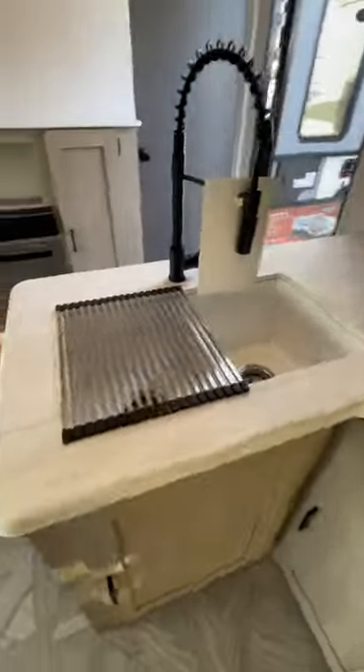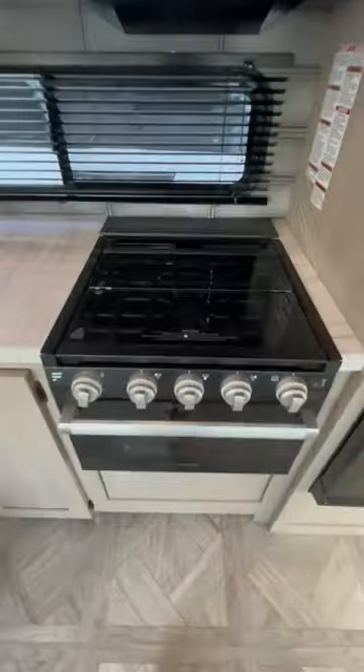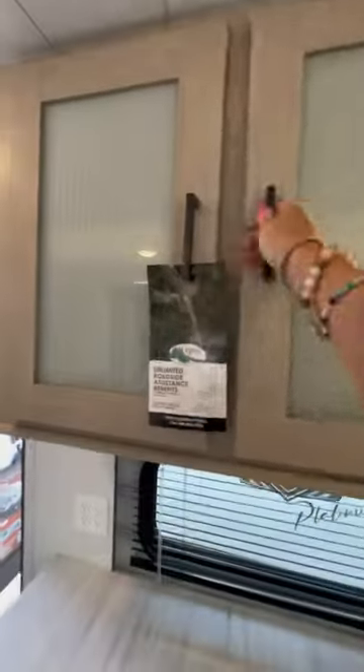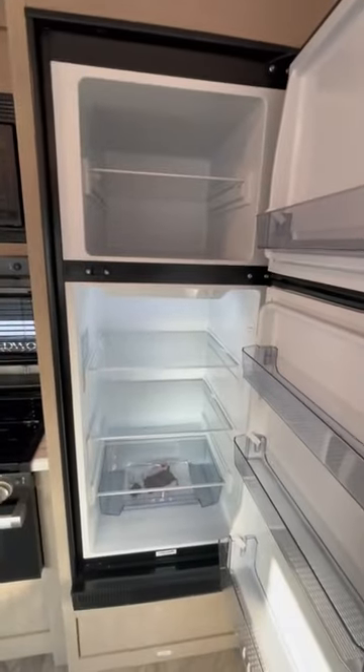Over in the kitchen, you have an L-shaped countertop with this sink cover that makes the perfect drying rack after washing dishes. And of course, you'll get your three-burner gas stove top, an oven, and a microwave. And here's some extra storage for kitchen supplies, and your 12-volt RV fridge that has deeper storage than any of the gas electric ones.